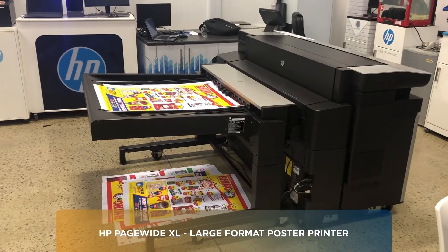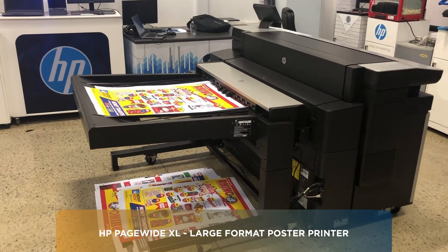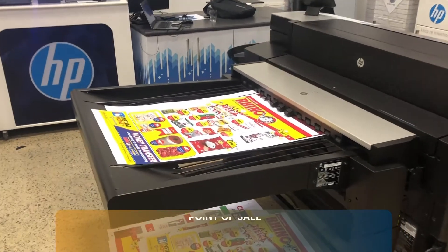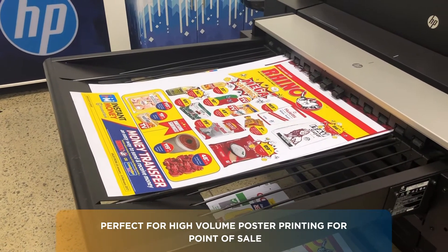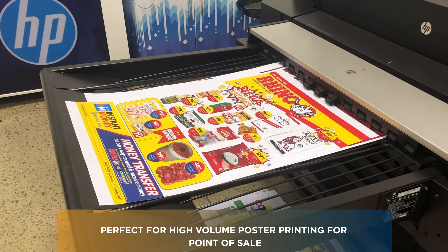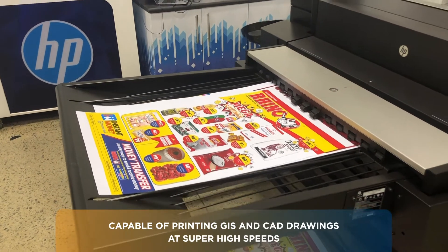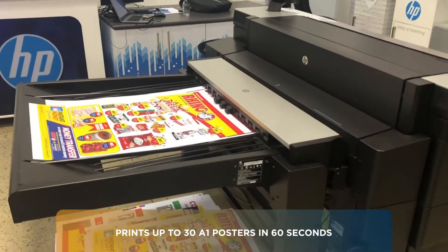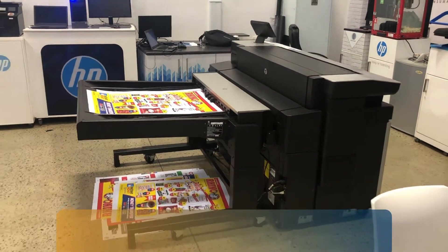Over here we have a HP PageWide XL large format poster printing machine. This is paper based and perfect for high volume poster printing for the point of sale industry. It is also capable of doing GIS, which is your mapping and architectural CAD work, at super high speeds. You can get up to 30 A1s in 60 seconds through a machine like this — it's phenomenal the speed that it can print at.